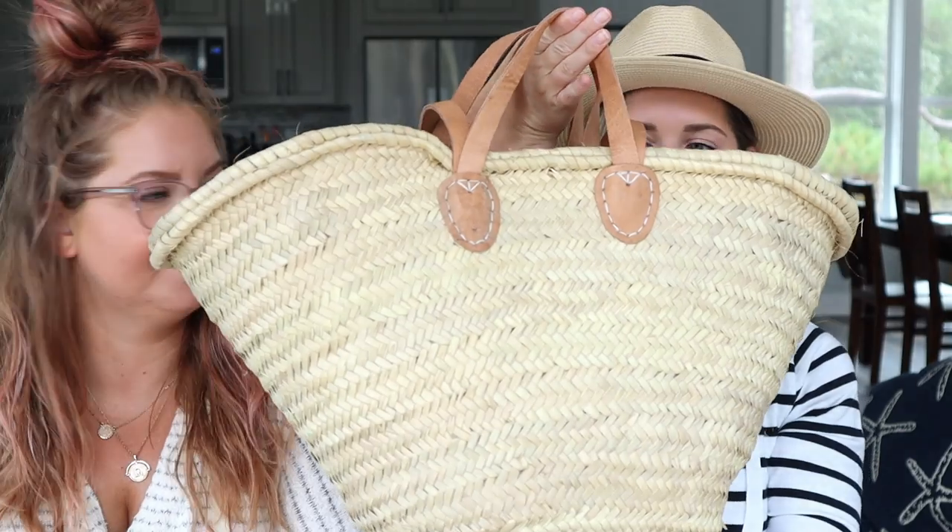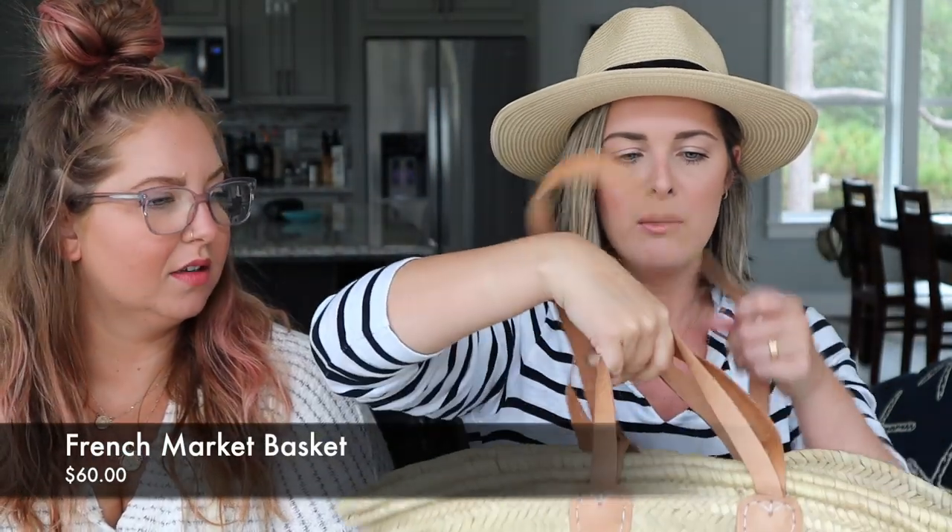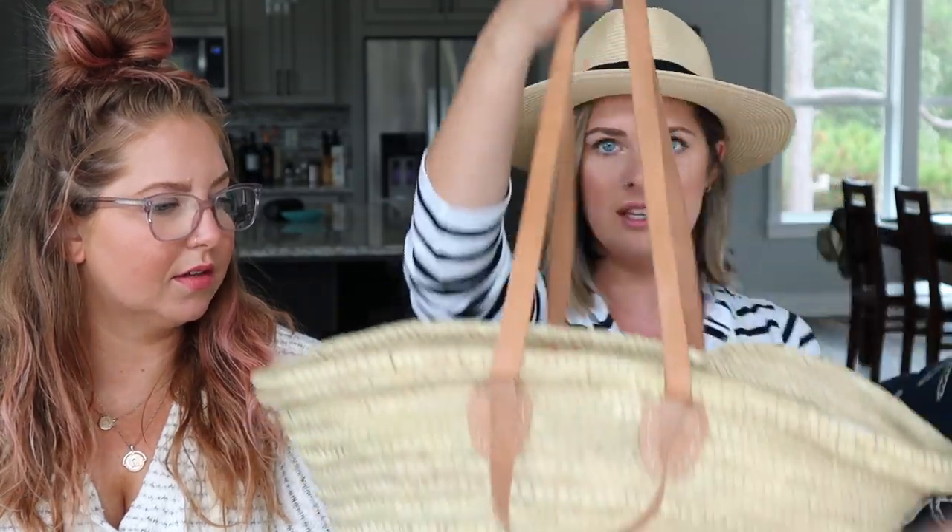First things first — what does my beach bag even look like? Well up until yesterday it looked different. It's this adorable handmade-in-Morocco bag with leather straps — two sizes, so this one fits on my shoulder, or I can carry it like a cute little farmer's market basket. It's this beautiful wicker basket I can use for pretty much everything — it's giant, I could put puppies in here!